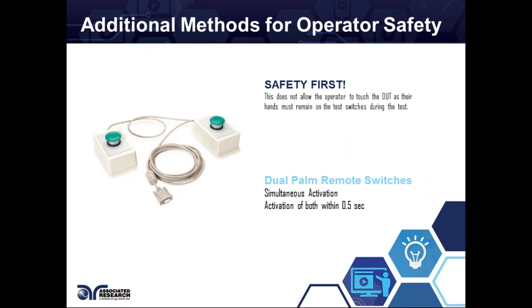We have dual palm remote switches. These work similarly to the DUT enclosure — the tester will only output if both buttons are pressed within half a second, and they need to be continually pushed throughout the test or it will abort. This keeps the operator's hands busy and nowhere near the product or the Hypot tester. If for a second they lift their hands, the test stops and won't output anymore. This is one of our newer products that a lot of people have implemented in their workstations to have those extra redundancies and make sure operators are safe.